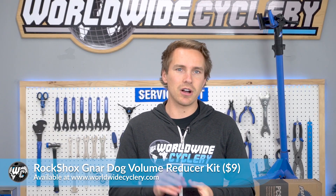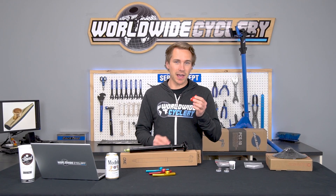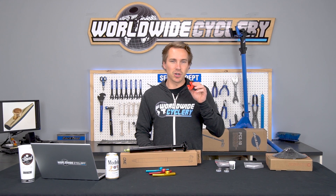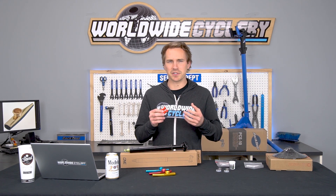Next, the RockShox Nardo volume spacer kit. This fits all RockShox Deluxe and Super Deluxe rear shocks, 2017 and newer. If you have one of those on your bike and you're not familiar with volume spacers, go dig into what they do — they basically change how progressive your suspension curve is.